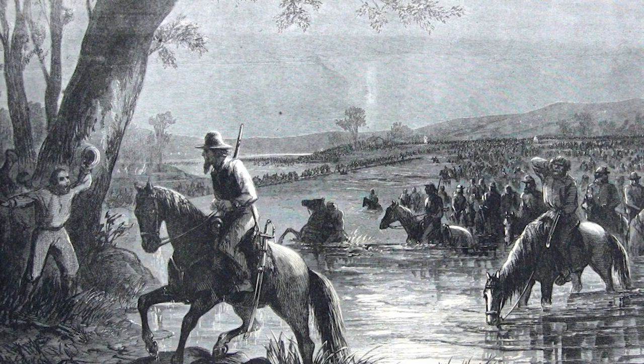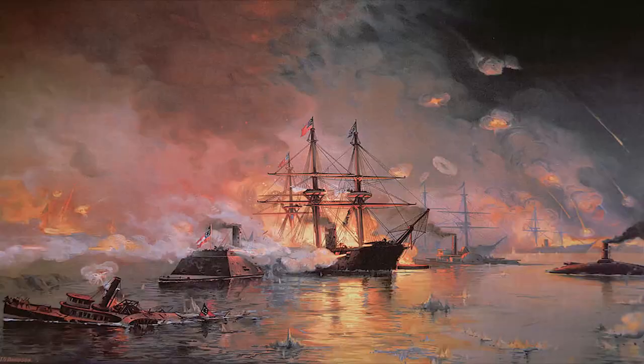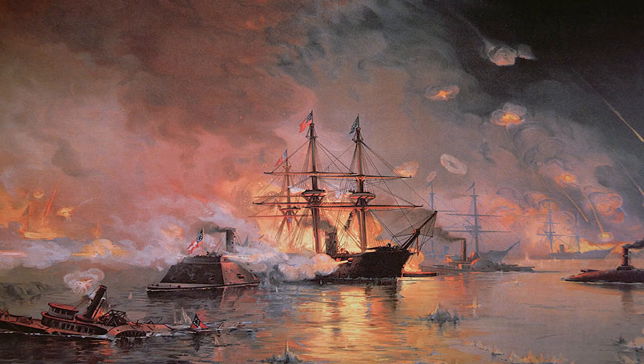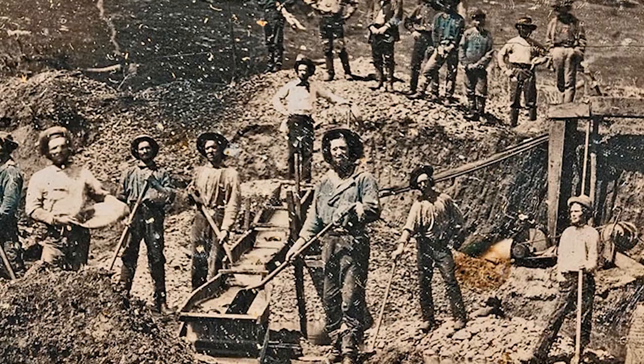Starting in the west, generally the furthest west that is talked about is U.S. Grant's campaign towards Vicksburg, Mississippi, with the capture of New Orleans also mentioned on occasion. However, a fair bit of fighting took place in New Mexico and Arizona, which were territories at the time.